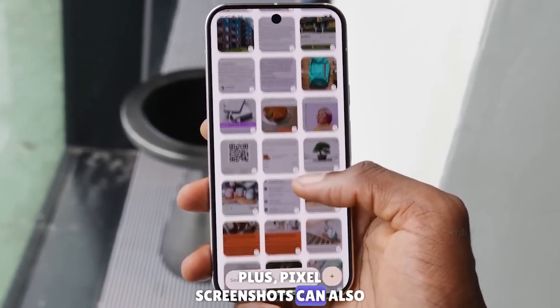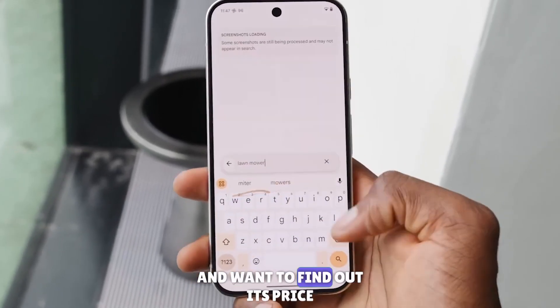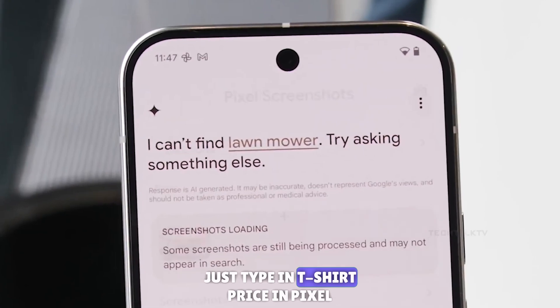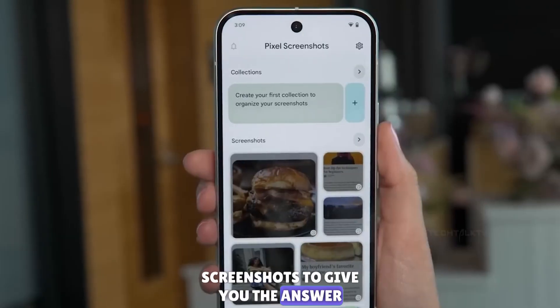Pixel Screenshots can also pull out information from the images themselves. If you take a screenshot of a shirt and want to find out its price, just type in 't-shirt price' and Pixel Screenshots will dig through your screenshots to give you the answer.